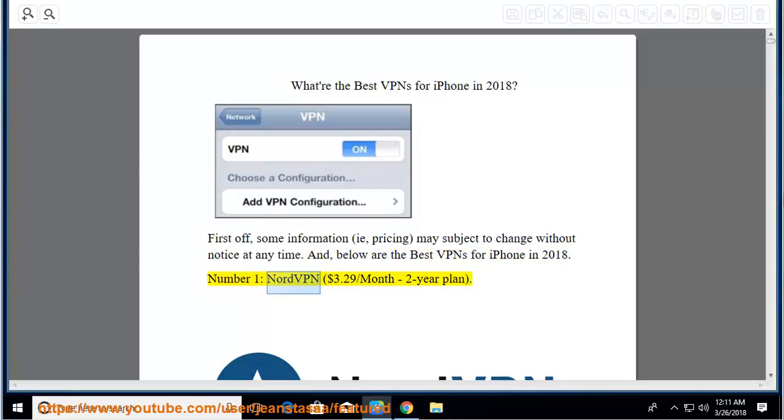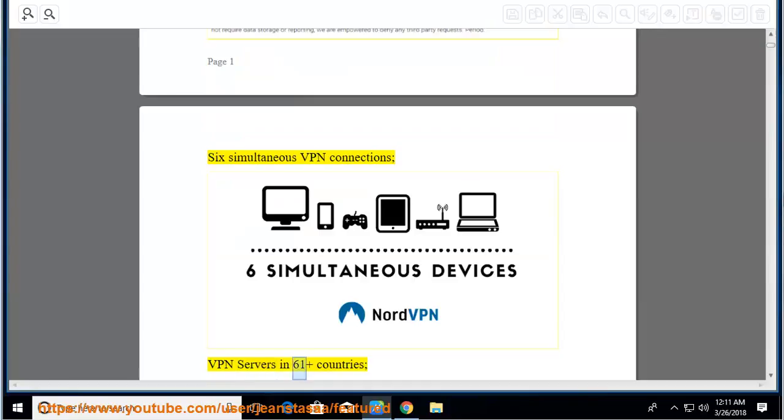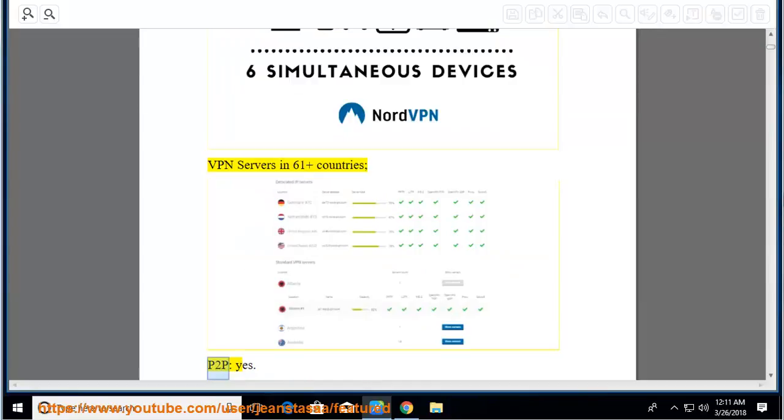Number 1: NordVPN, $3.29 per month on a 2-year plan. Pros: based in Panama, 6 simultaneous VPN connections, VPN servers in 61-plus countries, P2P: yes.